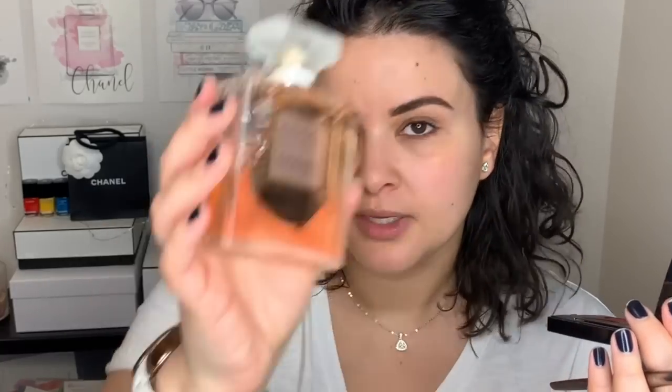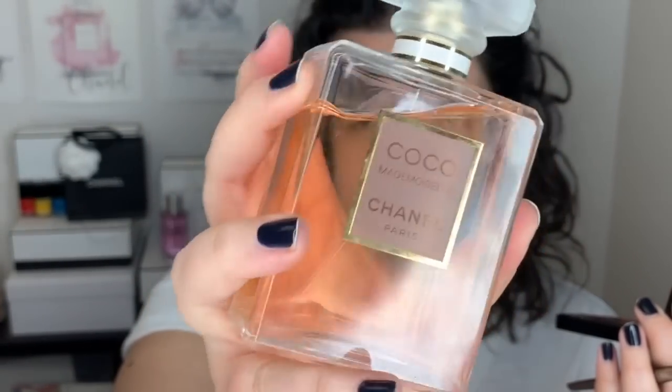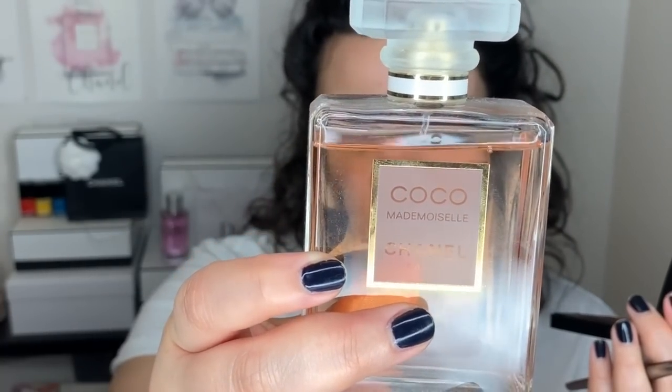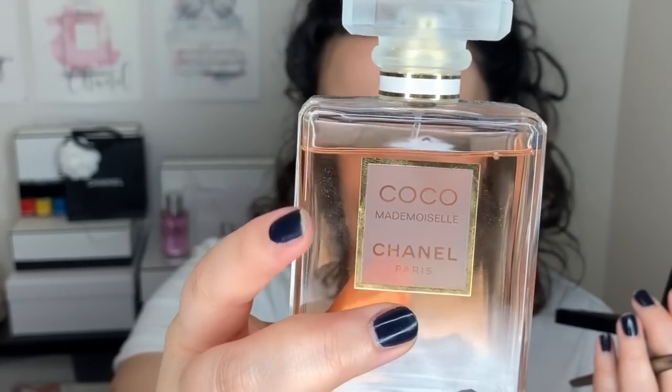The perfume we have here today is the Eau de Parfum — this is the 100ml — and I love the bottle and packaging. It's really just the classic shape for Chanel perfumes; Number Five is like this, Coco Noir, you know, it's really classic. I also have a very small bottle of the pure extract, just like the pure perfume, and I also have a lot of samples of the Eau de Parfum and also the Eau de Toilette.